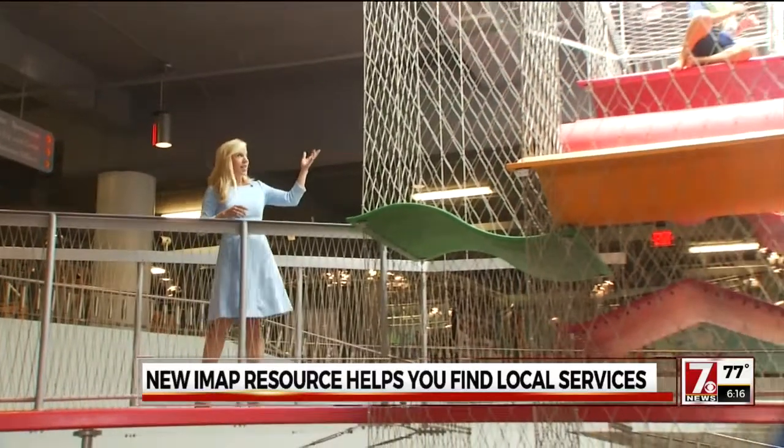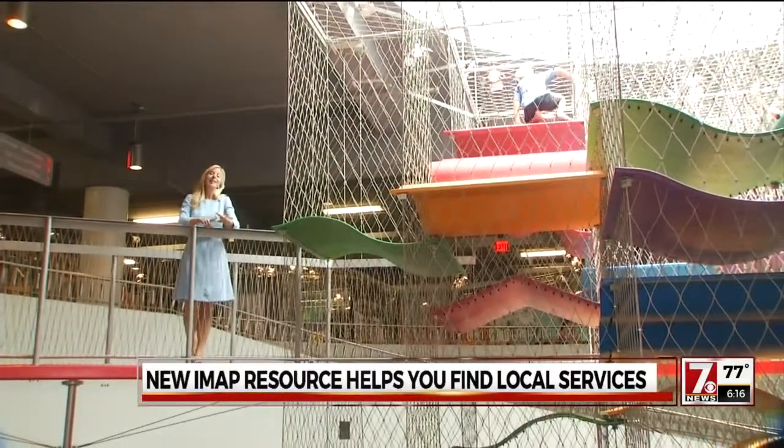Phase two will likely include museums like the Children's Museum, hiking trails, and activities for teenagers.